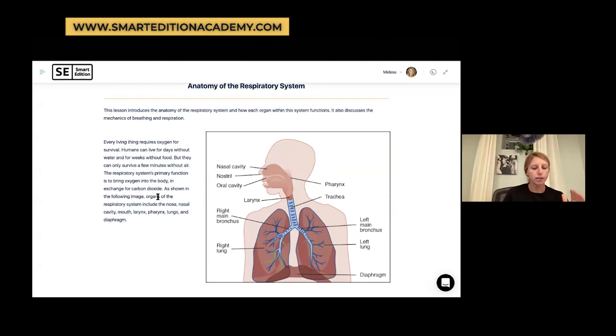One more thing to keep in mind: the respiratory organs can be divided into the upper and lower respiratory tract. The upper respiratory tract includes the nasal cavity, pharynx, and larynx. The lower respiratory tract includes the trachea, bronchus, lungs, and everything within the lungs. If you've ever had a cold or a respiratory illness, you may have heard the physician refer to it as an upper respiratory illness or a lower respiratory illness. For example, pneumonia is an infection in your lungs — that's a lower respiratory illness.